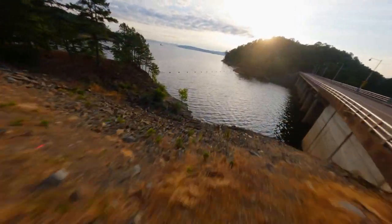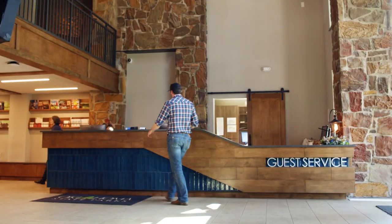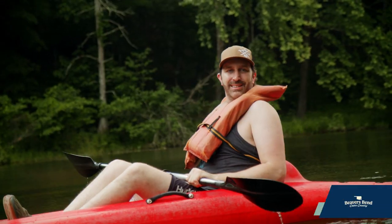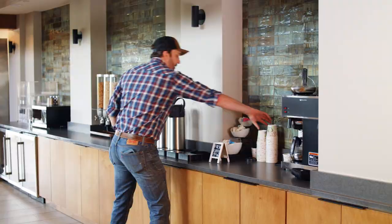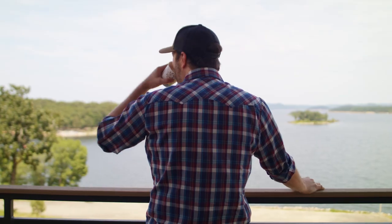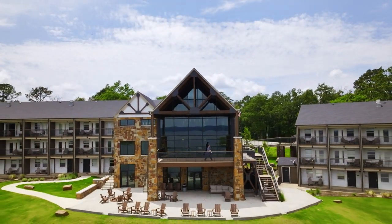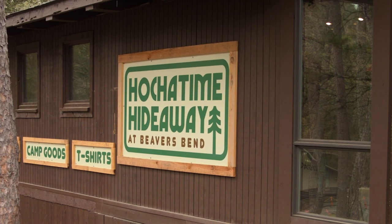Beaver's Bend State Park — so nice we had to see it twice! Me and the boys are back in Oklahoma's most visited state park, and this time we're getting a bit more wet and wild. Before we set out, we're fueling up at Beaver's Bend Lodge. The newly renovated lodge features 40 rooms with jaw-dropping views of Broken Bow Lake.